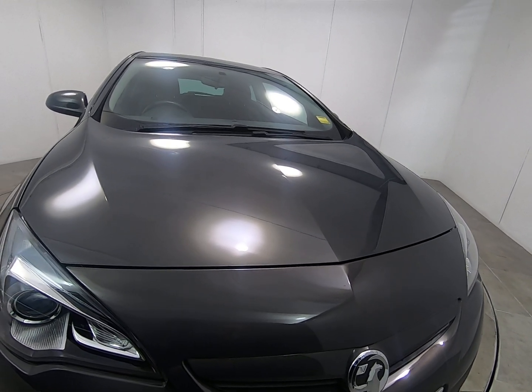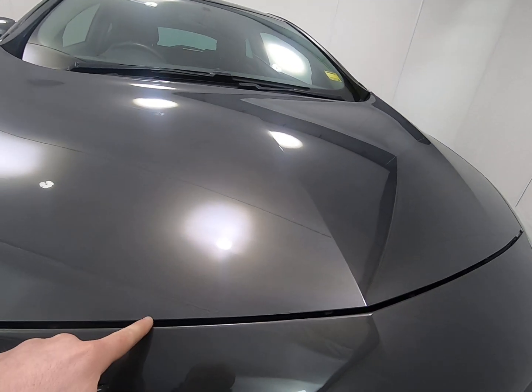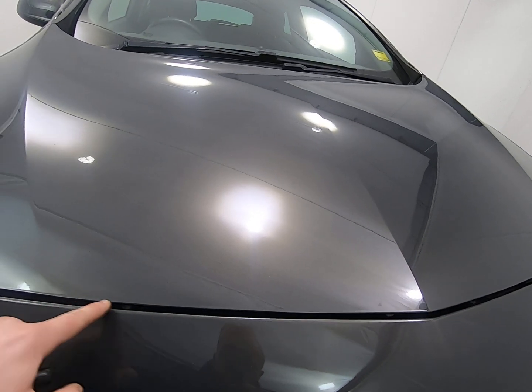Starting with the front of the car, getting as close as I can — there are no stone chips of any note. Getting very close to the edge of the bonnet and front of the bumper, I'm really struggling to see any stone chips. That is the case all the way along the front of the car.